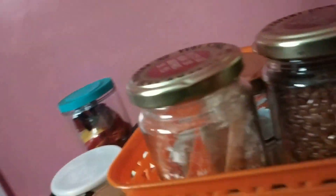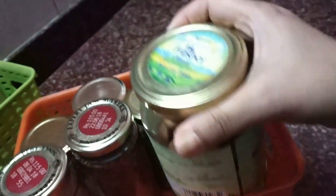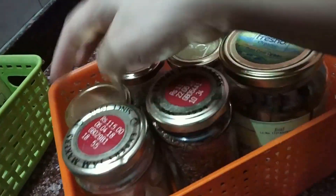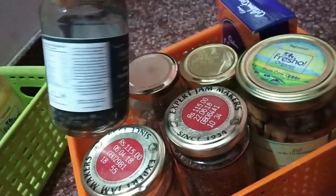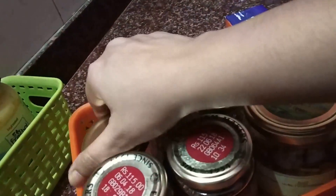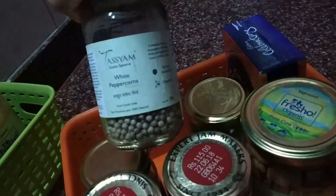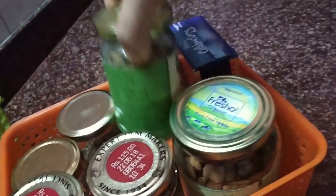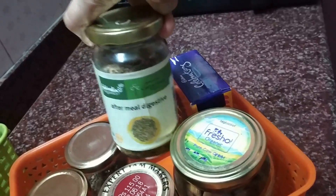In this box I have organized a few items like almonds — I have reused a ghee bottle here. This has flax seeds — again I have reused a jam glass bottle. And this is my black salt. These are peppercorns, black peppercorn, white peppercorn. And an after-meal digestive.